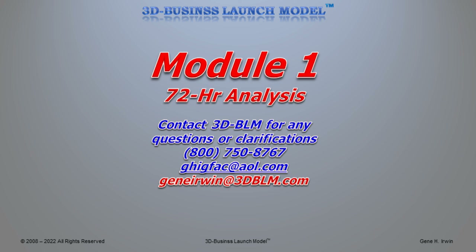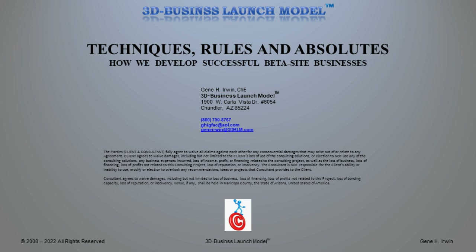This is Gene Irwin, founder of the 3D Business Launch Model, going through Module 1 of the 72-hour analysis. If you have any questions, give us a call at 1-800-750-8767, or contact me directly by email at ghigfac@aol.com. Our parent company is Global Funding and Acquisitions Corp, located in the Phoenix, Arizona area. We expect great success working with you. Have a good evening. Thank you.